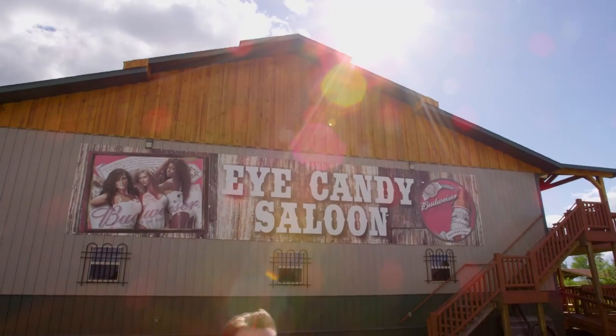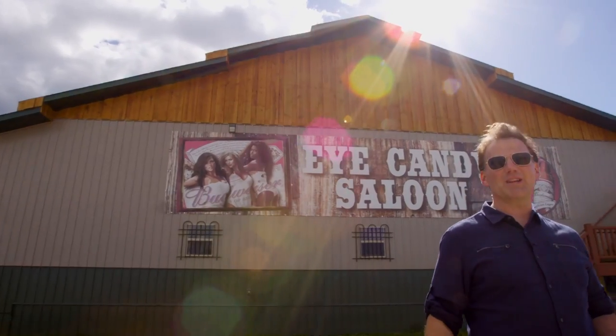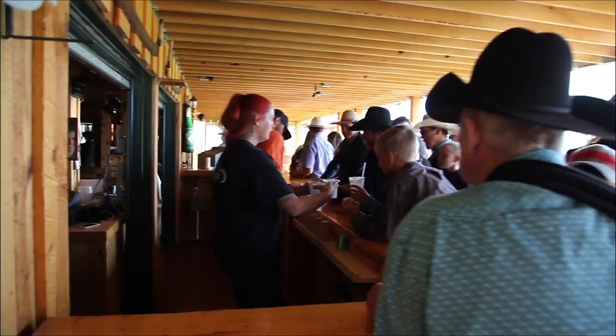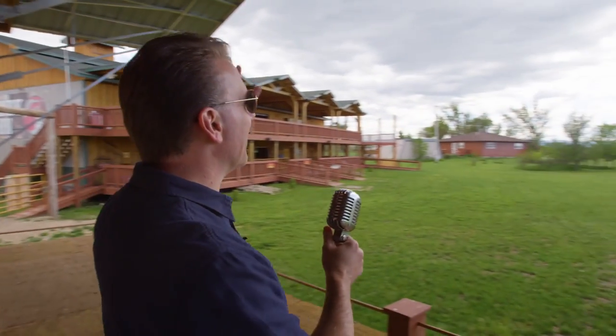Let's be honest — people don't come to Sturgis from far and wide to sleep. That's why Shade Valley Campground is built for entertainment, and a lot of it. During Sturgis Rallies past, this stage has hosted the likes of Charlie Daniels, Tanya Tucker, and dozens of the greatest entertainment acts around.